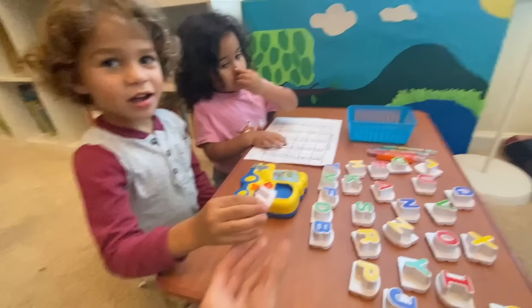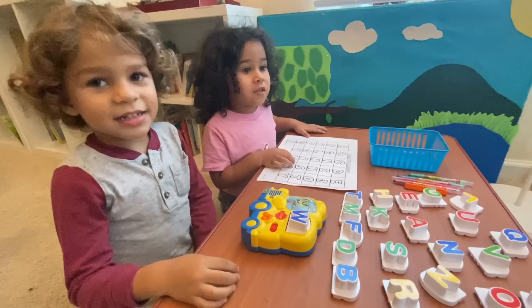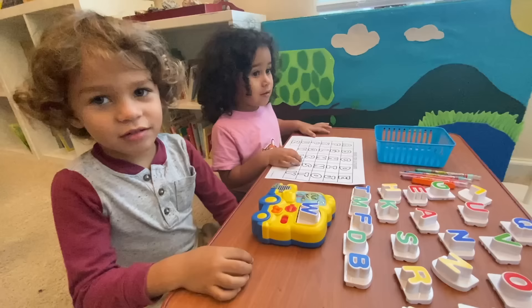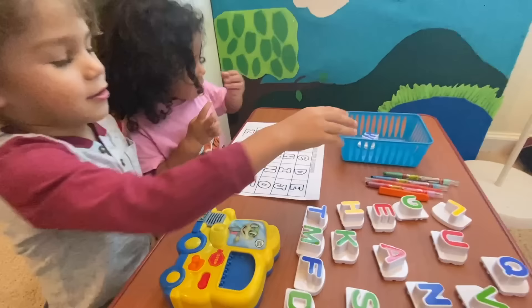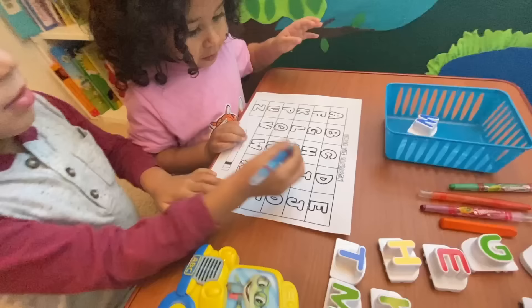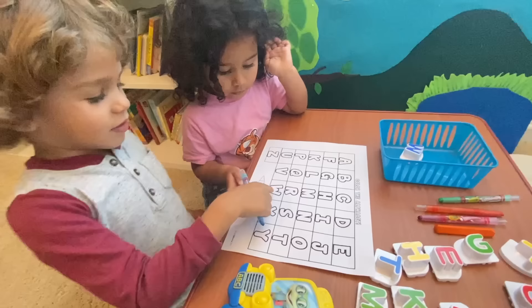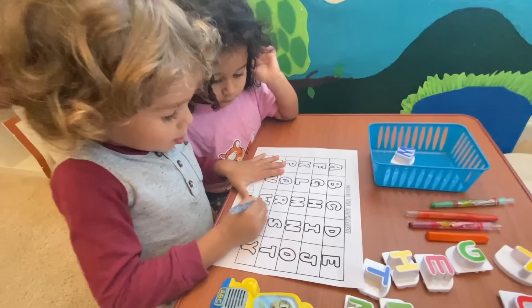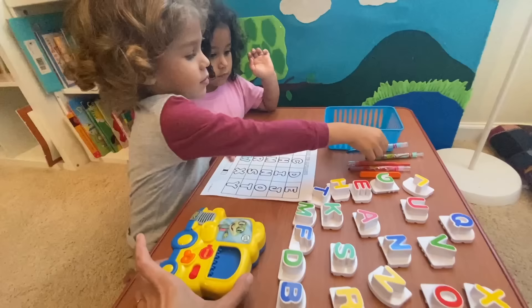Luke, go ahead and go first. Pick a letter and tell me what sound this letter makes. W. Can you put it on the school bus? Now we're going to sing it. W says W, W says W, every letter makes a sound, W says W. Then you put it in the little basket when you're done with that letter. Now we're going to color that letter on the sheet, Luke. Can you find the letter W? This is a good find activity — the child is using letter recognition as they find that letter on the chart and color it in. So this helps the child learn how the letter looks and also how the letter sounds.